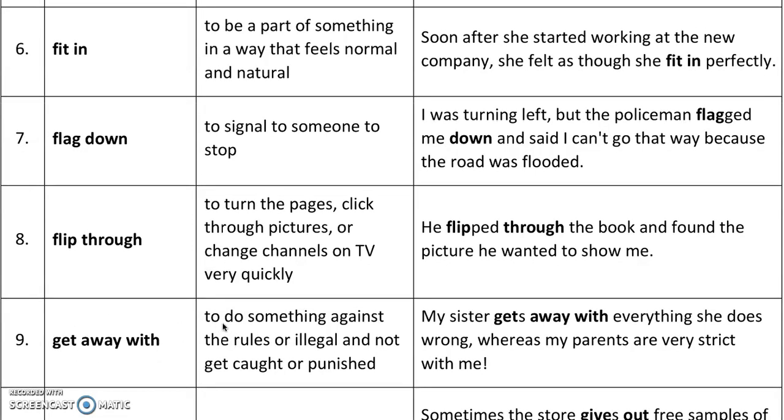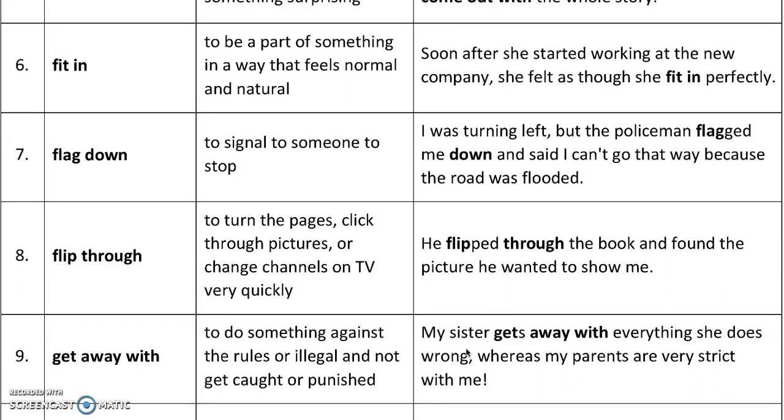'Get away with' — to do something against the rules or illegal and not get caught or punished. The 'getting away with' part means you don't get the punishment you should have gotten. For example, my sister gets away with everything she does wrong, whereas my parents are very strict with me. She doesn't get punished when she does something wrong — she gets away with it.